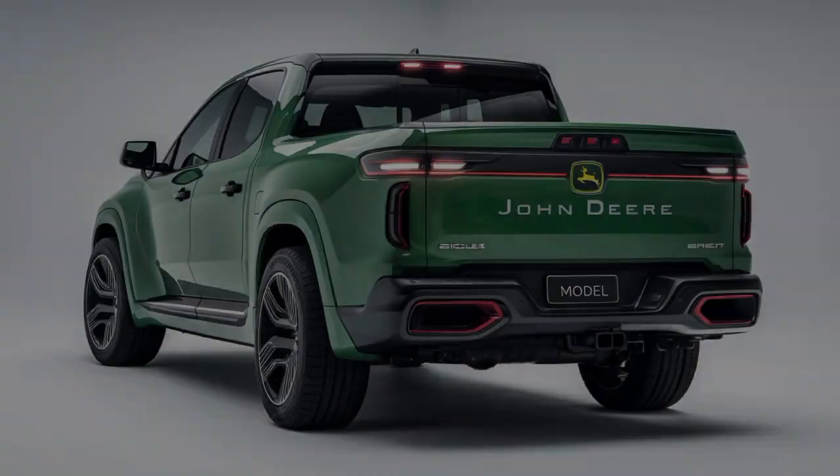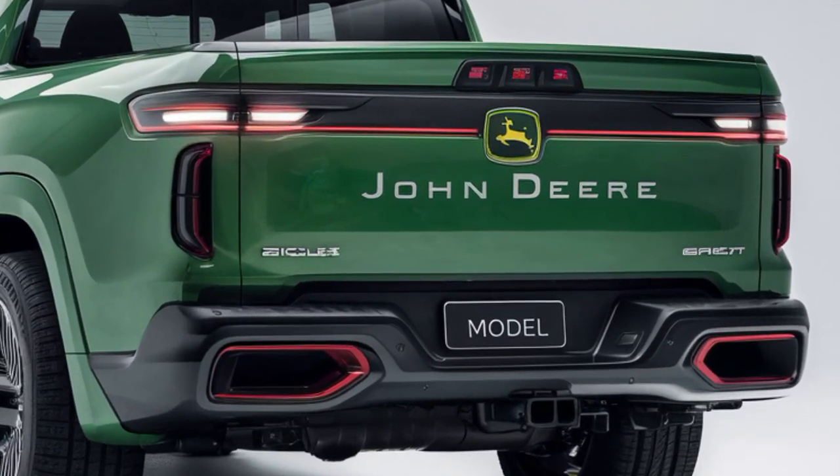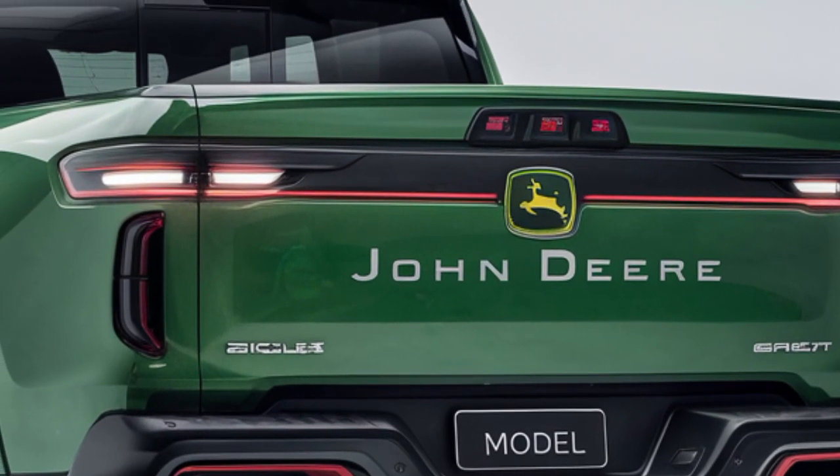When it comes to pricing, the 2025 John Deere pickup truck starts at $55,000 for the base model, with the fully loaded hybrid version topping out at $75,000.